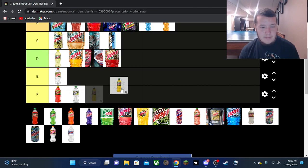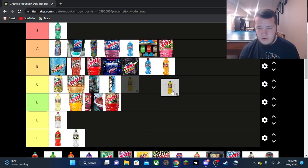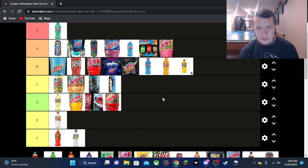Maui Burst, the Dollar General exclusive — I'm putting this one in B tier as well. It wasn't a bad flavor, better than mid but not great. I'd love to have it again, but Dollar Generals are sketchy. I heard that Maui Burst 12-packs might be a thing next year, so maybe I'll finally be able to add it to the 12-pack collection.